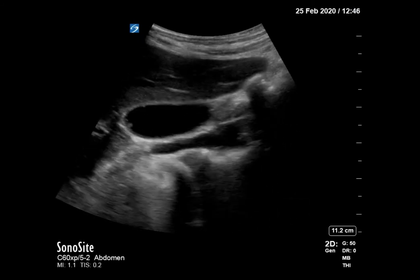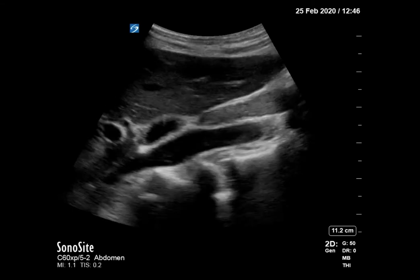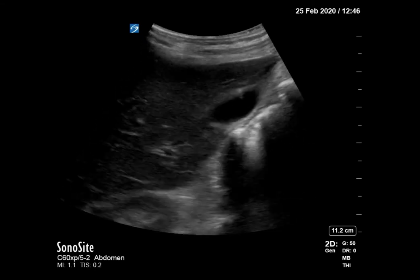So no gallstones, but this patient has something called gallbladder adenomyomatosis. These are some really great images.